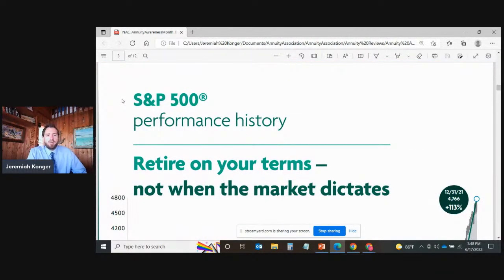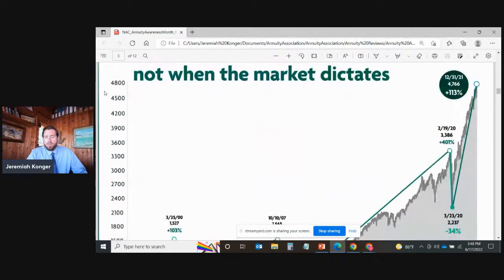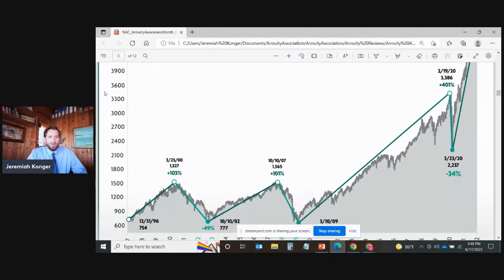Let's take a look at the S&P 500 performance history. North American, as well as myself at Annuity Association, believe you should retire on your terms, not when the market dictates. If you're in the markets with a 60/40 portfolio and approaching a window of about 10 years before you expect to retire, volatility risk is the number one risk you face. Sequence of returns risk is even more important — over that next 10-year period, if the sequence of returns from the markets is unfavorable, it can have a severe impact on the longevity of your retirement plan.